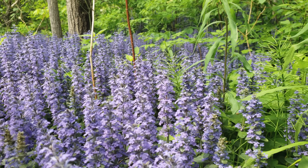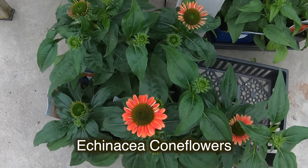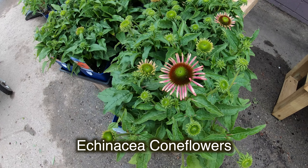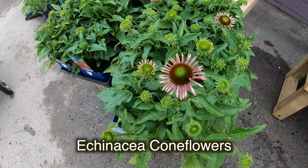Catmint, or nepeta, is easy to grow perennials that provide a beautiful show of color all summer long. They prefer to be planted in full sun and ordinary well-drained soil. When nepeta stems are broken, they release an aroma into the air that tends to attract cats, thus its common name catmint.